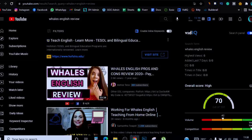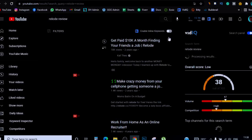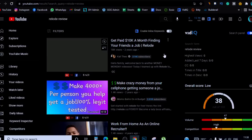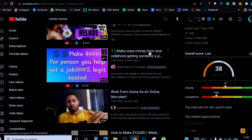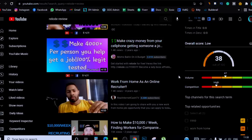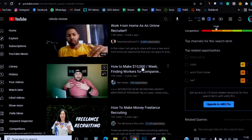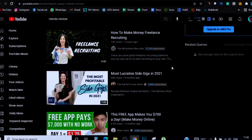You can come to YouTube and search for Reload reviews. You can see this one says 'Make $10,000 a Month Finding Your Friends a Job' — a real person actually making money from this. This one says 'Make Crazy Money From Your Cell Phone Getting Someone a Job.' These guys have been around for a long time. This one says 'How to Make $10,000 Per Week Finding Workers.' These are real human beings, so you're not just hearing from me — you're hearing from other people who are actually doing this.